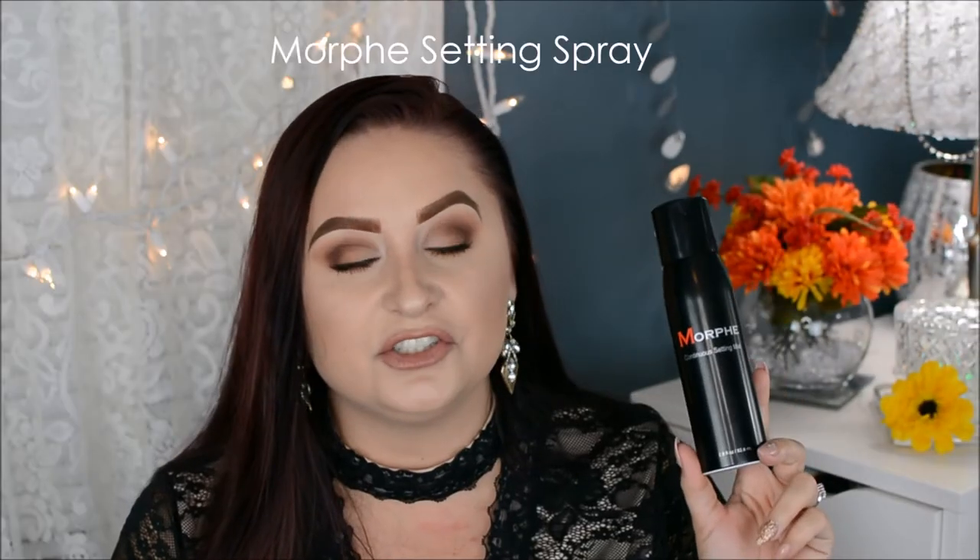I wasn't sure I was going to like this setting spray, but I am obsessed - it makes my makeup look so much better by the end of the day. I only use it as a setting spray, not as a primer. I love how fine the mist is and that it's a continuous stream. I'm not really a fan of the smell - it reminds me of Frizzies hair mousse from when I used to scrunch my hair. But I love it and you get 2.8 fluid ounces, so there's a lot in here.